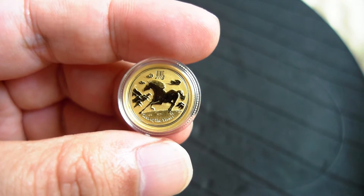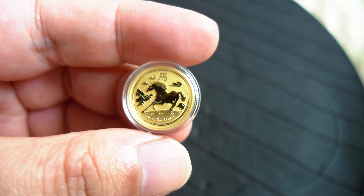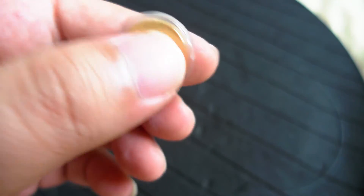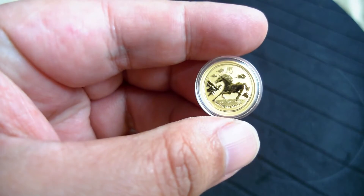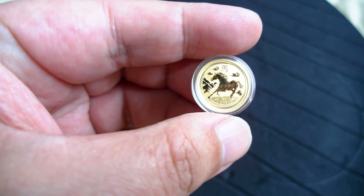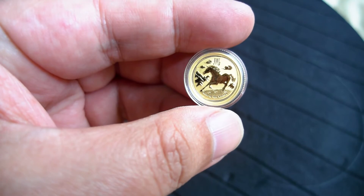Hi everyone, these are a few fractional gold coins that I have just picked up recently. This is a 1/10 oz Perth Mint horse — I think this is my third or fourth piece. This is one of my favorite designs. I picked this up before the gold spiked up, so I consider myself quite lucky.